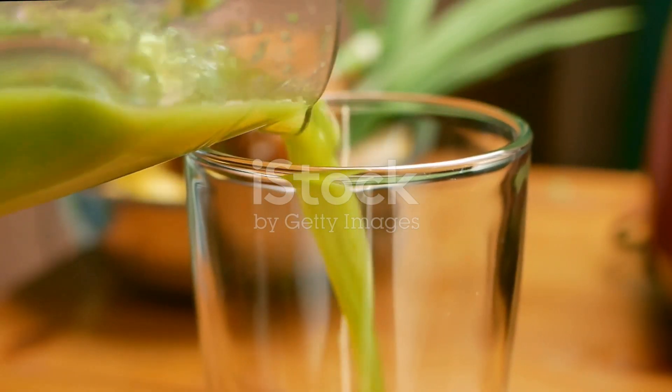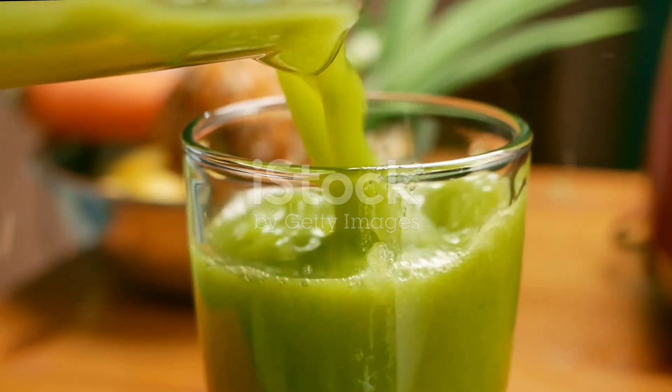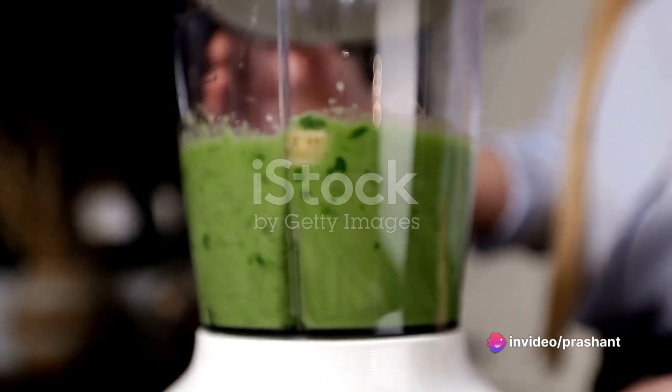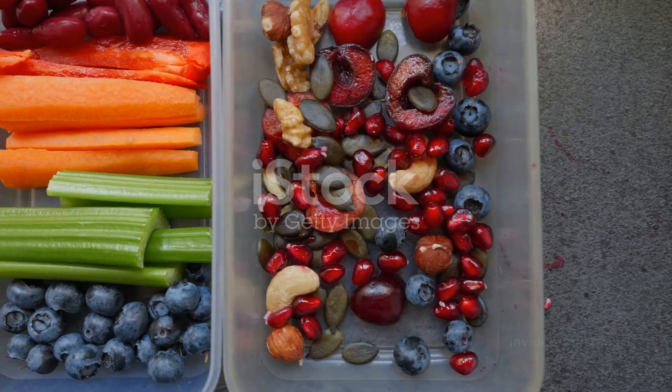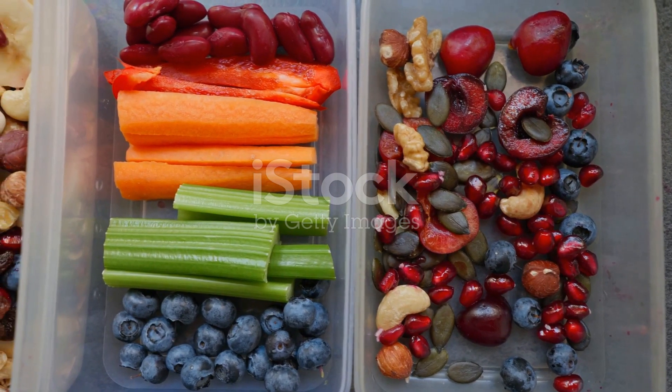Now let's turn our attention to kale, another green hero in our story. Kale is packed with a rich array of vitamins, minerals, and antioxidants. These components boost your metabolism, which is key in burning that stubborn belly fat. Antioxidants also help in reducing inflammation, another factor that contributes to weight gain.